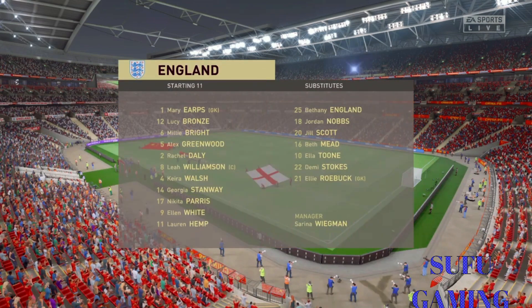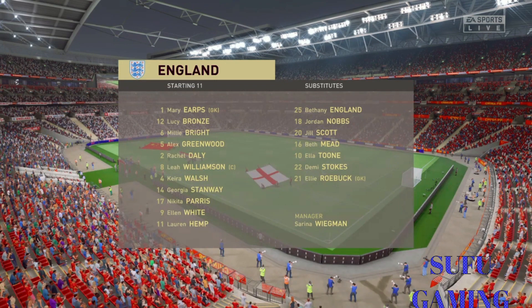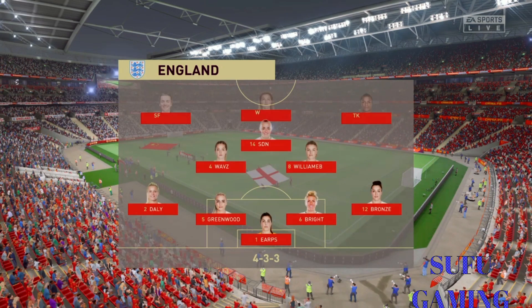The England first XI. It'll be interesting to see how the wingers play today. Will they stay high and wide? Will they come infield and support the centre forward? And how deep will they come out of possession? They're going to be key to this formation.